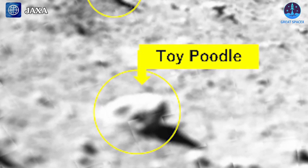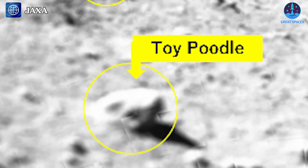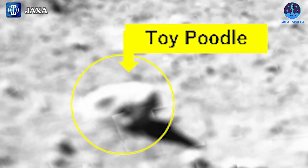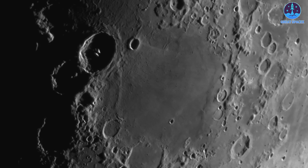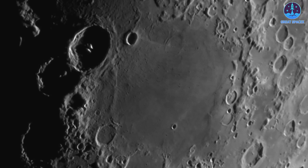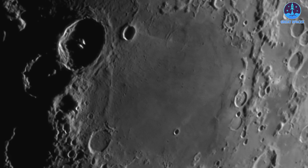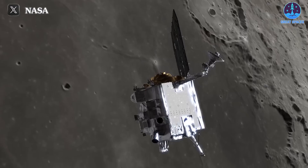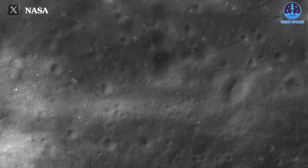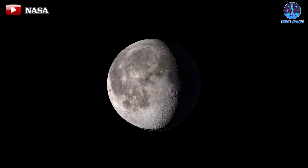They've even bestowed unique nicknames upon the rocks, infusing their lunar escapades with a dash of personality. Enter Toy Poodle — a rock that stole the show in a captivating close-up shared by the agency, highlighting SLIM's mission to unravel the moon's enigmatic origins one geological gem at a time. Yet SLIM's triumphs are just the beginning of Japan's lunar ambitions. With sights set on the Sea of Nectar, they aim to unlock unprecedented insights into this lunar expanse. Meanwhile, NASA's Lunar Reconnaissance Orbiter offers a bird's-eye view of SLIM's landing site.